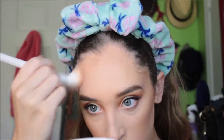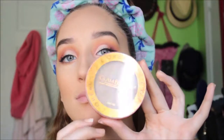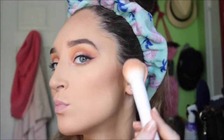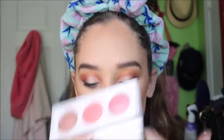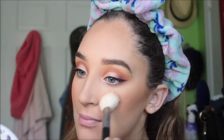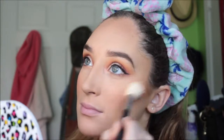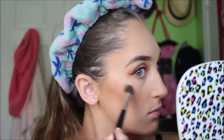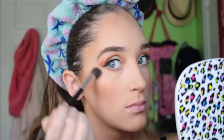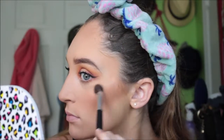I'm going to go in with my LA Colors contour palette because I absolutely love it, and then some bronzer — bronzing my cheeks, maybe the forehead a little bit. Then putting some blush on — going for a corally color in the middle. With my moonstone highlighter, I'm going to highlight the high points of my face.